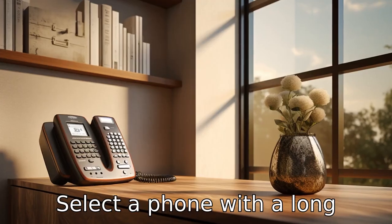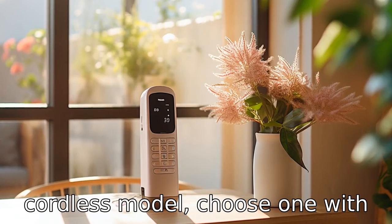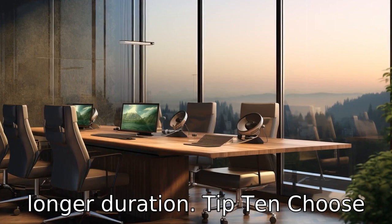Tip nine: select a phone with a long battery life. If opting for a cordless model, choose one with a long battery life. This ensures that the phone doesn't run out of battery often, and the senior can rely on it for a longer duration.